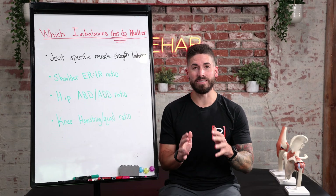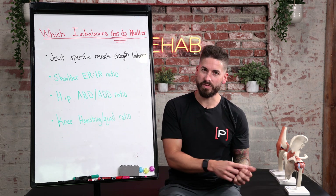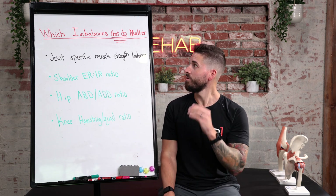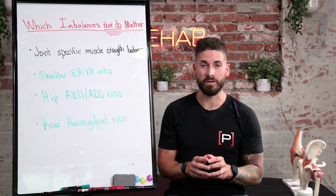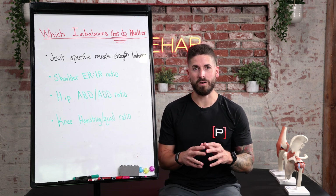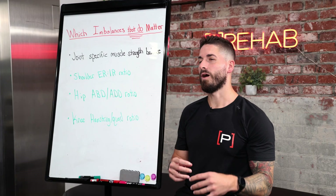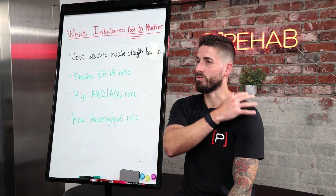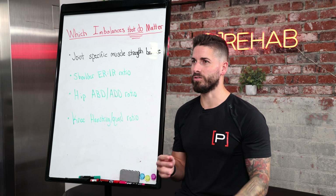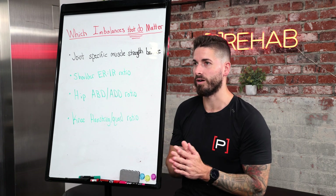Now let's get to the good part — muscle imbalances that do matter. There are of course exceptions to the rules I showed previously, but these muscle imbalances I can promise you always matter. Specifically, I'm talking about joint-specific muscle strength balance — looking in the right areas with the right context. I'm not necessarily concerned with your left shoulder versus your right shoulder, but depending on what kind of athlete you are, I'm going to be concerned with the muscles in the front of your left shoulder compared to the muscles in the back of your left shoulder.